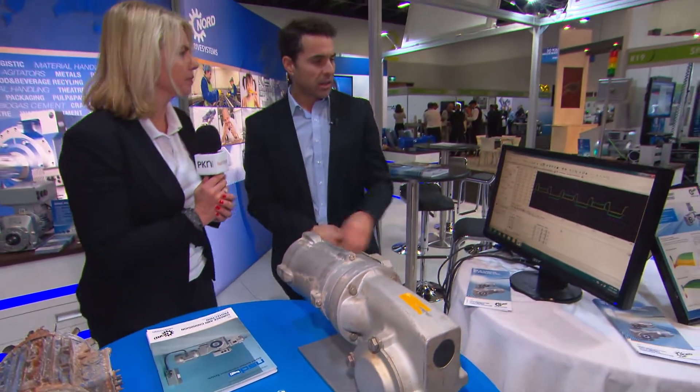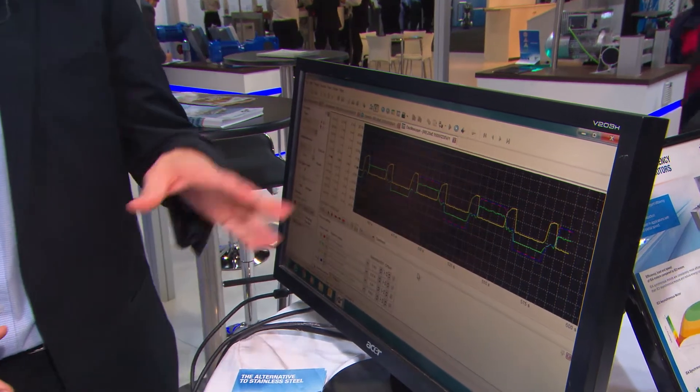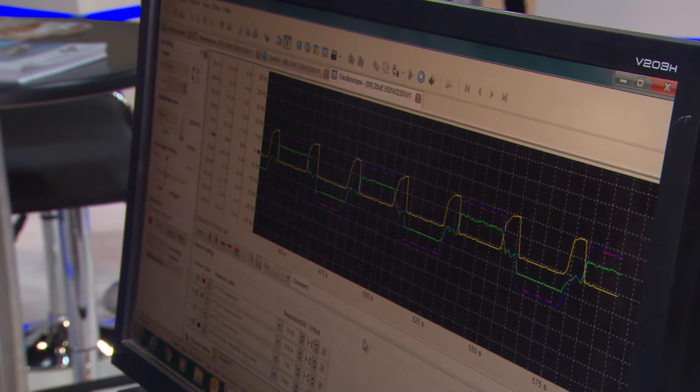Over here we're promoting our IE4 motors — they're super efficient motors. You can see here the current consumption is almost at zero while it's turning. So if you multiply these by all the motors that are out there in the field, there's going to be a lot of cost savings for the customer.